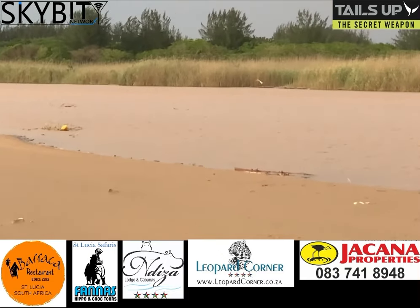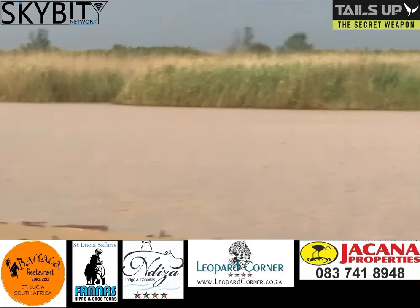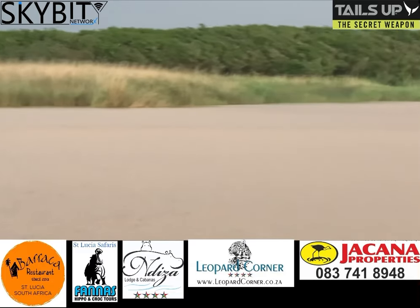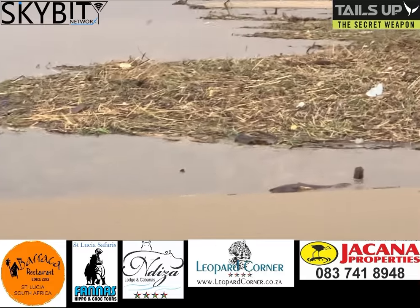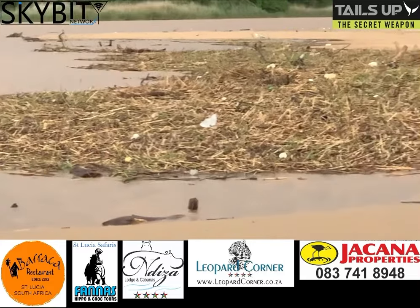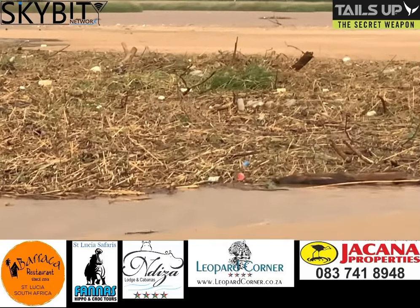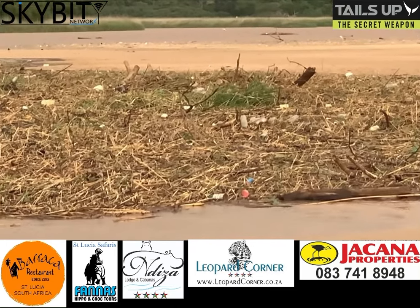The downside is obviously it's bringing a lot of silt, and one of my biggest concerns is all this debris that has been washed down and blown down with the south wind, lying here in the corner. It's jammed up, blocked up, and the biggest concern is that stuff there that is alive — if that starts to grow here it could cause another blockage.